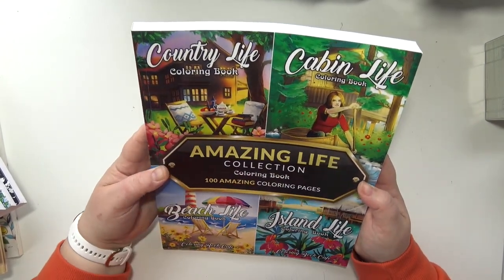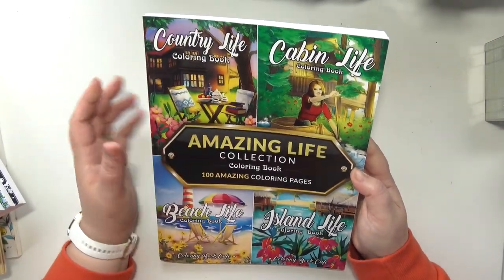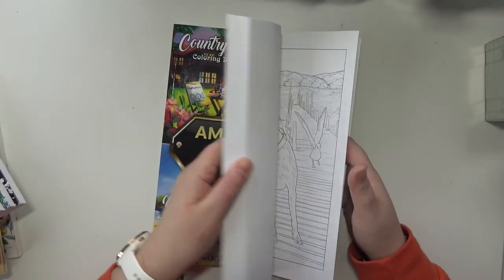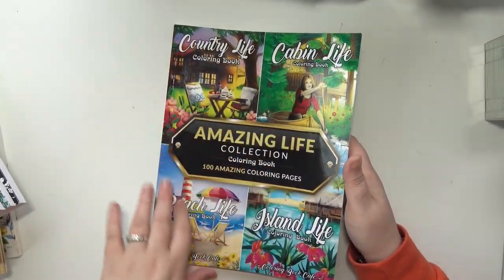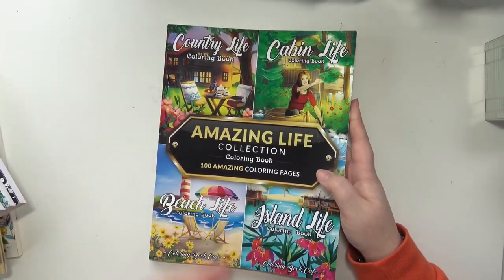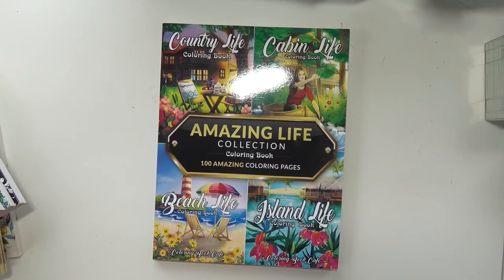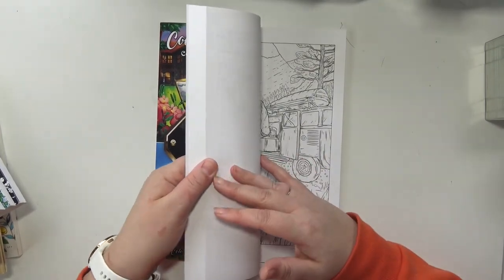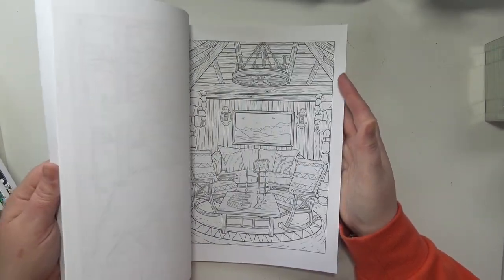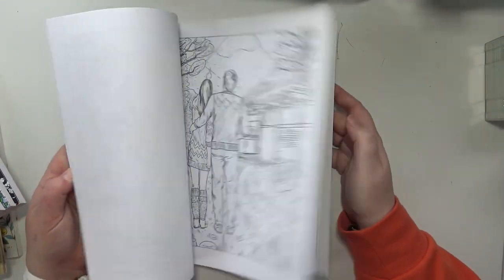This is Amazing Life Collection by Coloring Book Cafe. So this has four books in one: Country Life, Cabin Life, Beach Life, and Island Life. I'm perfectly fine with having books that have multiple books in one, especially when they're kind of related. In these ones it only comes with one copy of each image, which I'm fine with because I'm not the type of person that cares about going back and coloring the same picture again usually — unless I have a specific challenge or something I'm trying to do. And it's just very pretty, very nature-y.